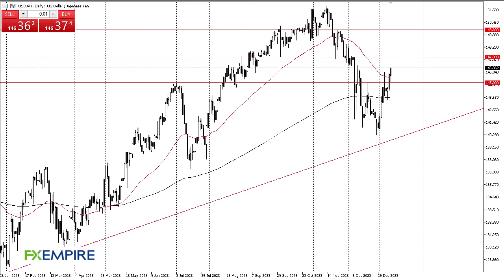From FX Empire, this is Chris taking a look at the US dollar Japanese yen. The US dollar has rallied again against the Japanese yen, as we have seen quite a bit of noisy behavior. We initially pulled back to that 145 yen level where I thought we would see support, and that's exactly what we got. Now we have turned around and show signs of strength.